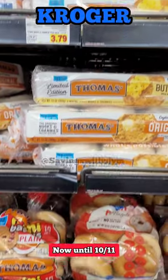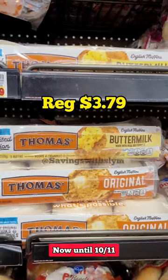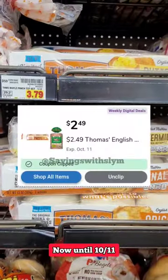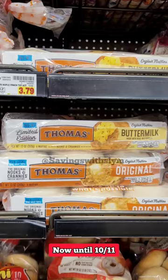We have a nice deal over at Kroger on the Thomas's English Muffins. These are priced at $3.79 but they're on sale this week for $3.69. There's a weekly digital coupon — go ahead and click that and you will pay just $2.49.